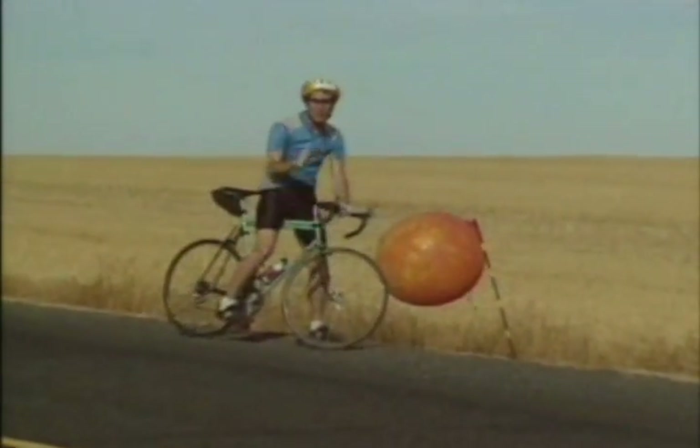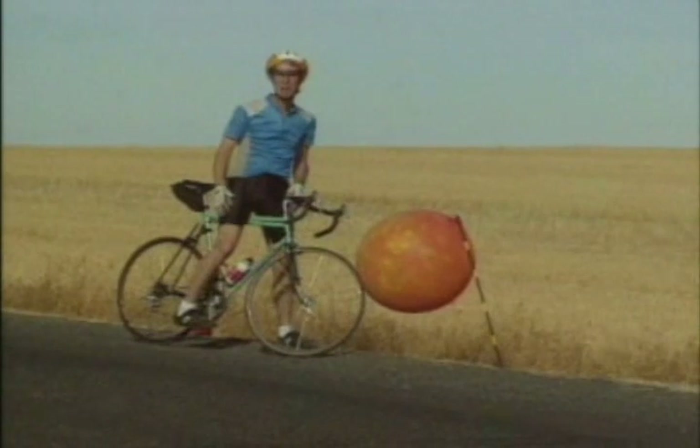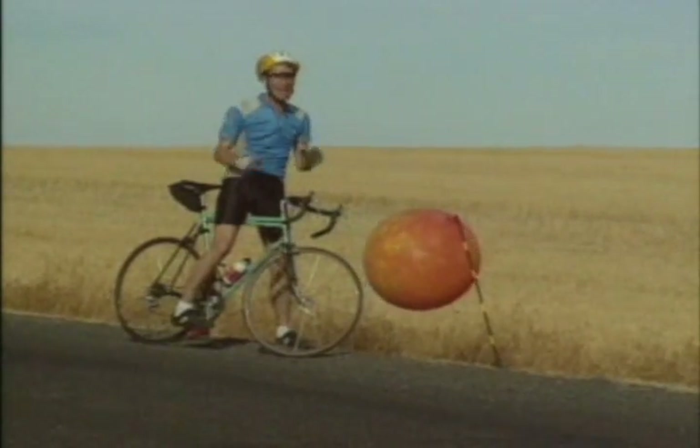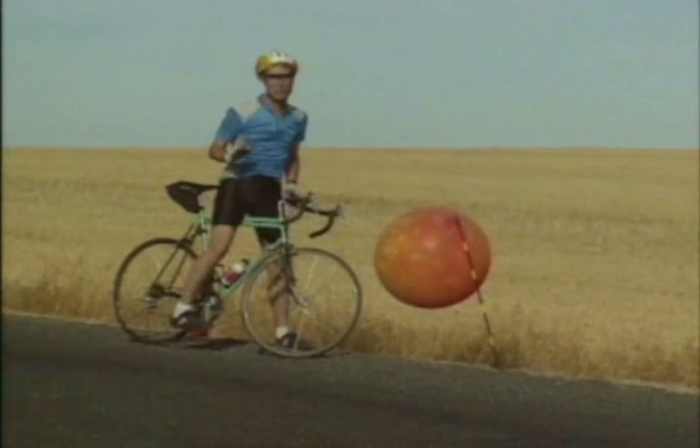When we show models or pictures of the planets, we usually show all of the planets at the same time. But with the real planets, it's very hard to do, because the real planets have a lot of space between them.